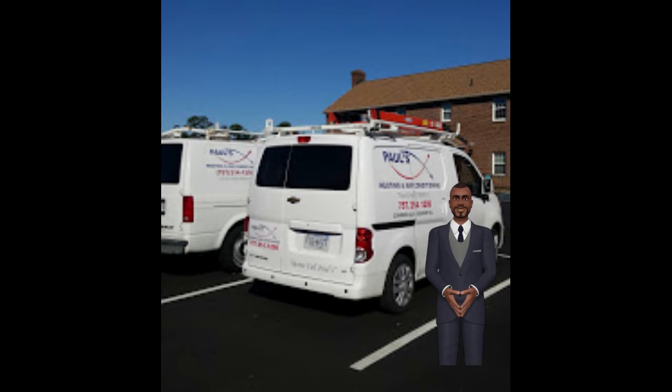Before you contact people to assist you in getting your system fixed, know what kind of system you're working with in the first place. Find out the brand and model and, if possible, dig out the maintenance history. If you have to have someone come out to repair the unit, you will be able to help the contractor understand more about what is going on.